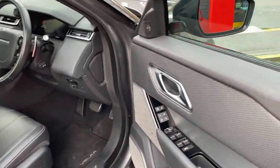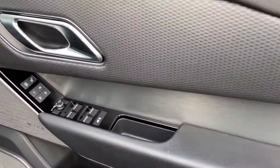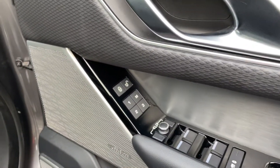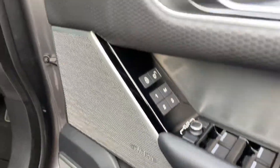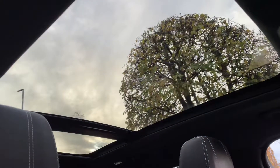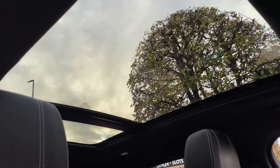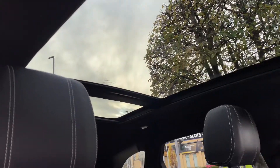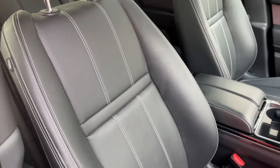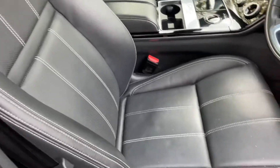And then even more spec inside for you as well, such as the folding mirrors, three-stage memory seats, and Meridian surround sound system. And look at that — sliding glass panoramic sunroof. It lets the light in when it can get a little bit dark in the cabin, as it's finished in the ebony leather interior.